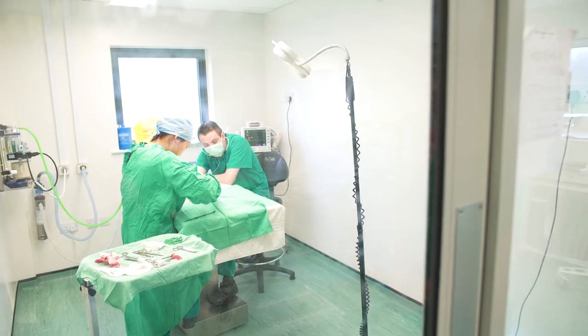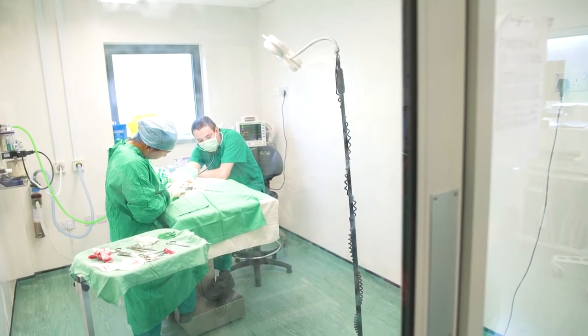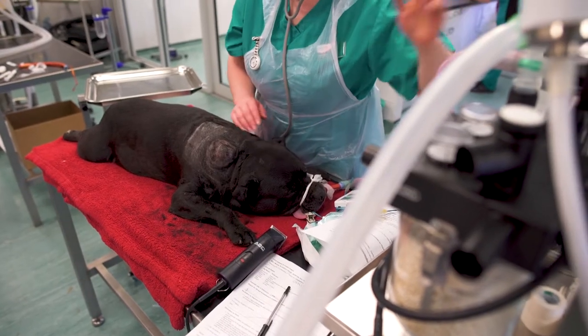You can actually see into the theatre without disturbing what's going on in there. So should there be an issue or a problem, we can quickly pop in and intervene or assist. Someone can ask for help if there's an unpredicted situation, and other people can learn simply by watching. Mr. and Mrs. Ionescu really wanted this hospital to be used as a teaching hospital, and being able to upskill our new graduates in the profession is such an important part of what we're going to do here.